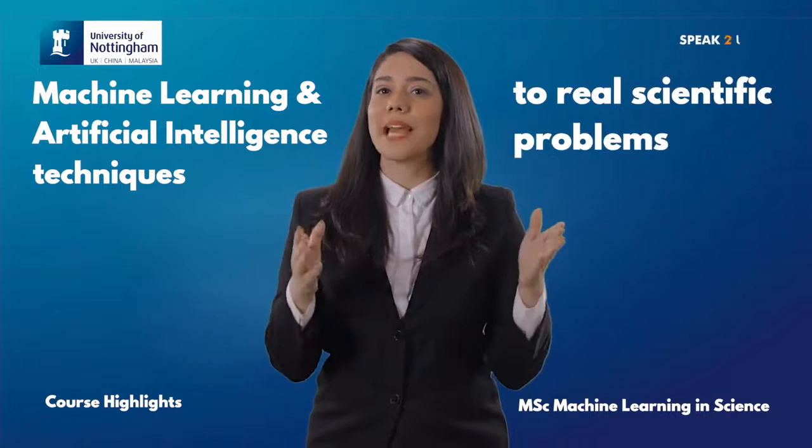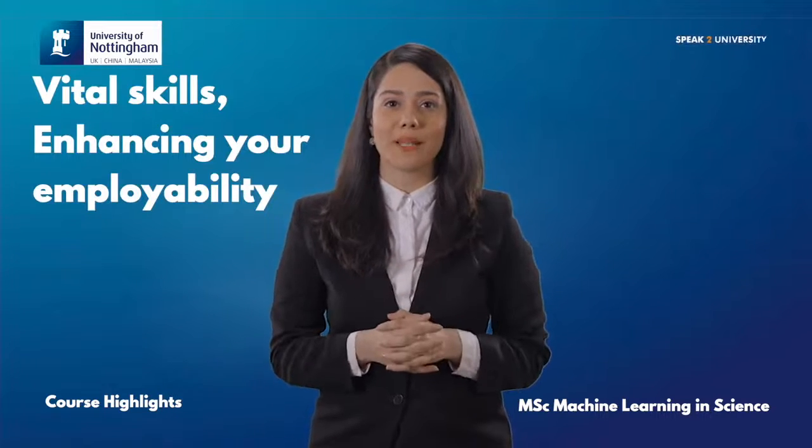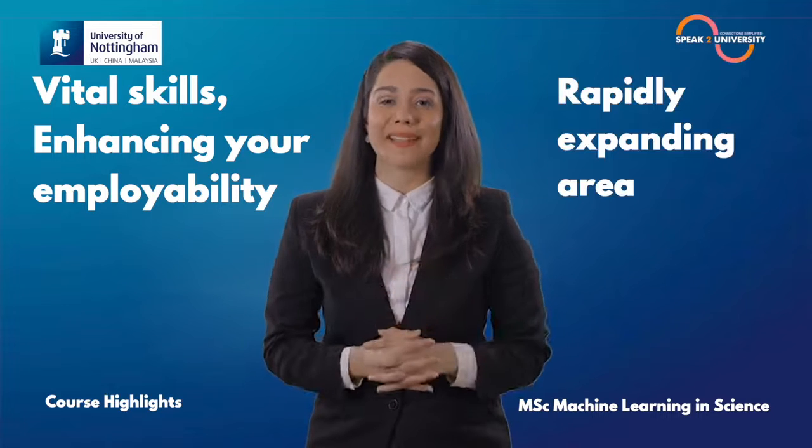In this course, you will learn how to apply machine learning and artificial intelligence techniques to real scientific problems. This will help you build vital skills, enhancing your employability in a rapidly expanding area.